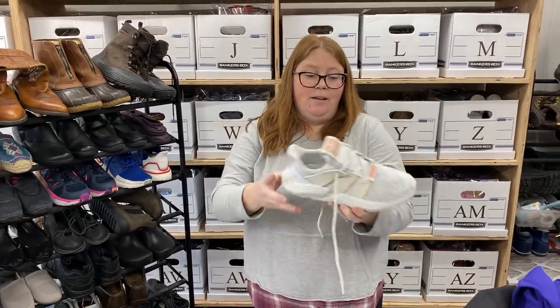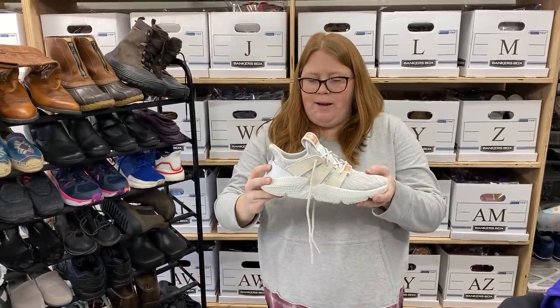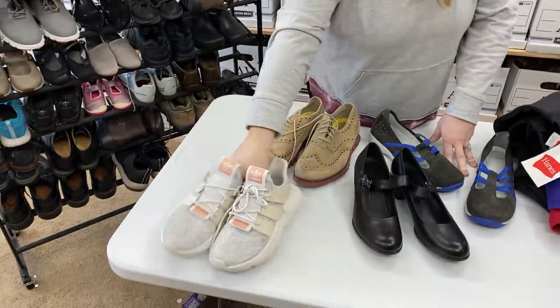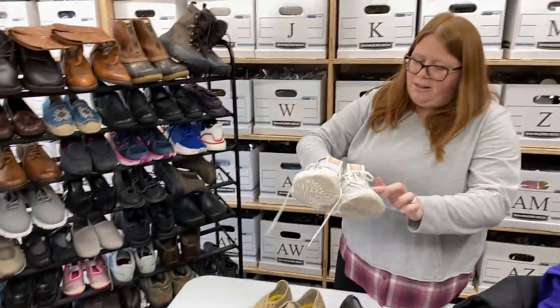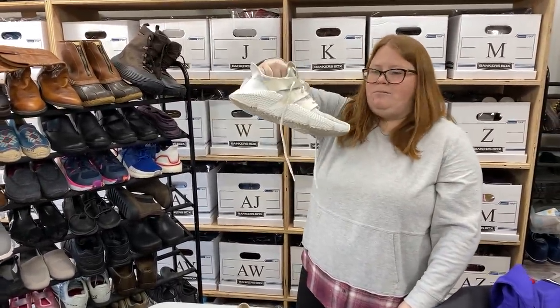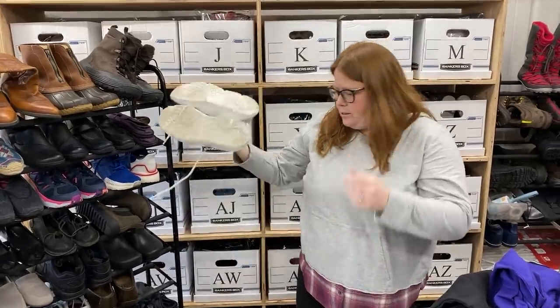These are Adidas with a funny name for the style. I thought these were cool. They are a women's 7.5, and I think I can get around $40 plus shipping out of these ones. They are a little dirty, but otherwise pretty good shape. I saw some comps, much dirtier, and still selling in the $40 range.